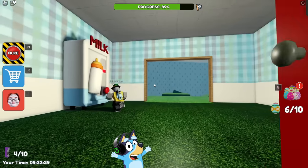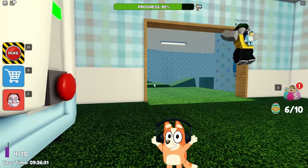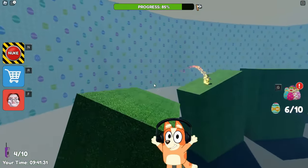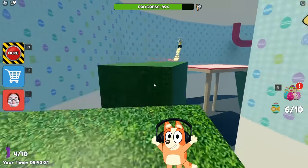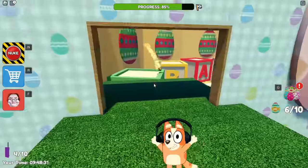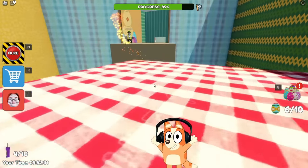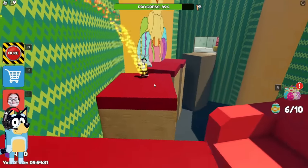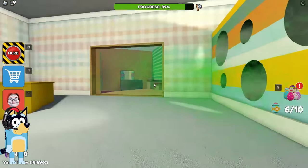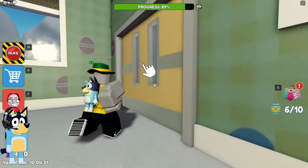Let's now climb up this wind tunnel and see what task awaits us ahead. We got to the very top - now let's go through this door and see what awaits us there. This is the same task as the energy drink run in Barry's Prison Escape. Only here, instead of energy drinks, there is milk. By the way, Bluey, I overtook you. Do you see what a trail of fire is following me? This milk speeded me up a lot. It's very cool that here they added visual effects and acceleration in the form of a trail of fire. We completed this task quite quickly and without errors.